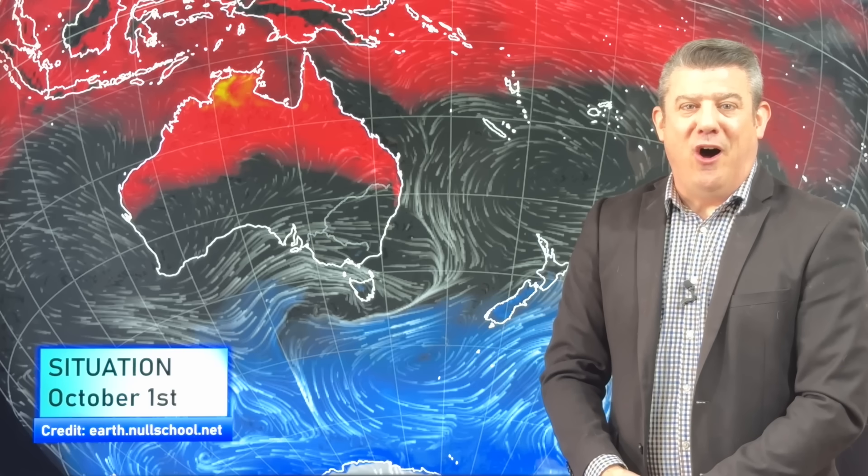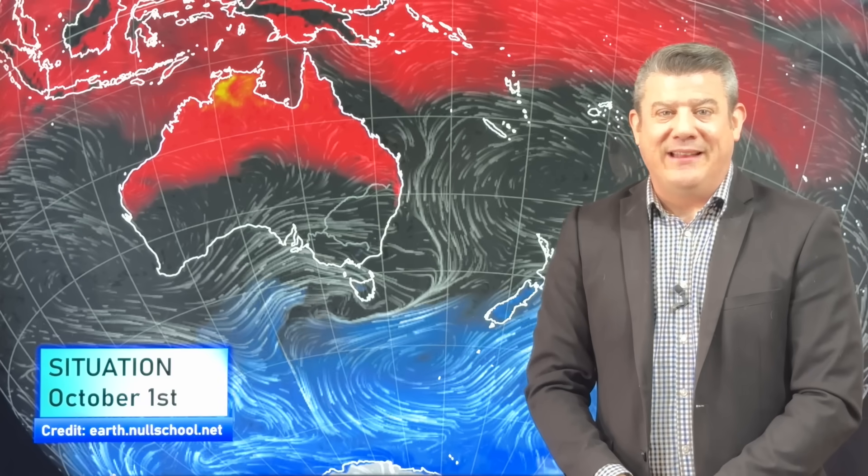Hello, kia ora, g'day. I'm Philip Duncan from WeatherWatchTV on YouTube with your Climate Watch update for the month of October, covering the weather patterns around Australia, New Zealand and the South Pacific, brought to you by ruralweather.co.nz. So let's have a look and see where we're at at the moment.